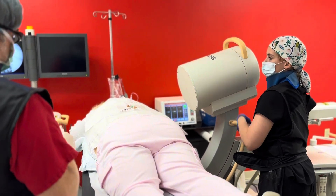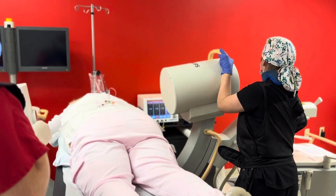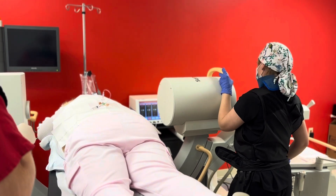Some patients begin feeling relief within a few days, while others may experience gradual improvement over the course of a week.